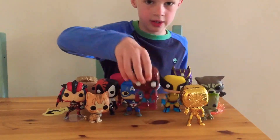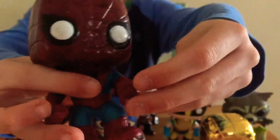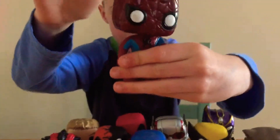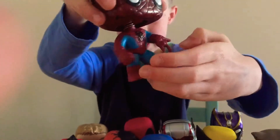Number 5: Spiderman. Cool figure. I like how he's about to shoot a web — it's really nice. His head bobbles well, and I like the white eyes and the black around it. The spider symbols are really good.